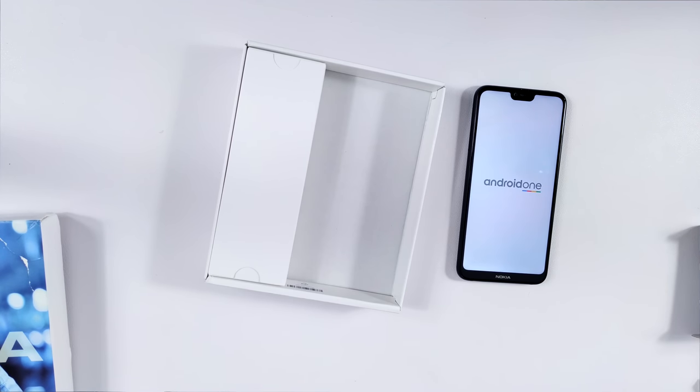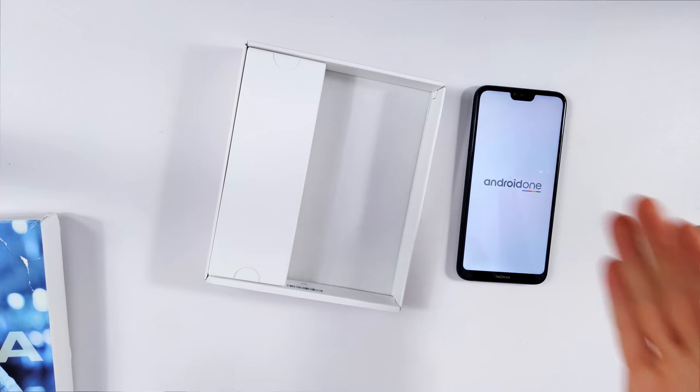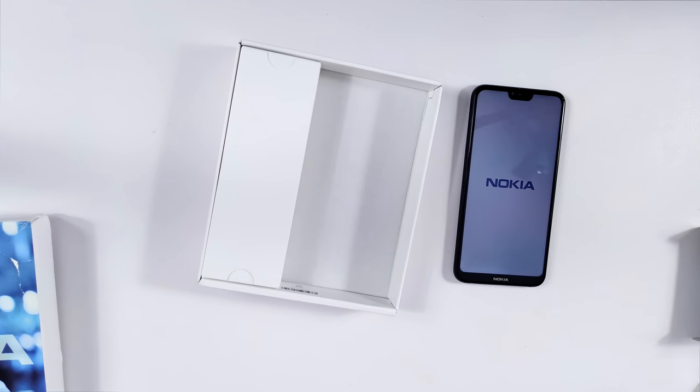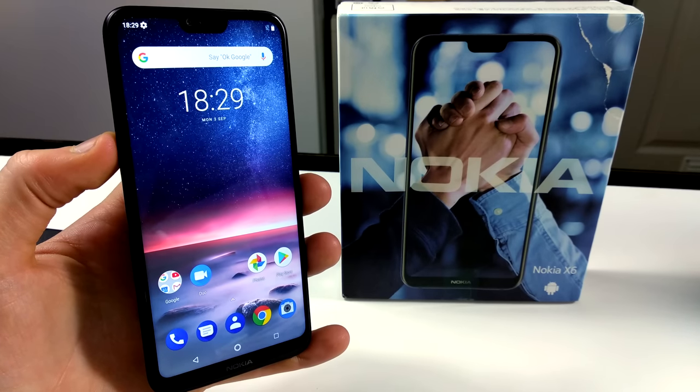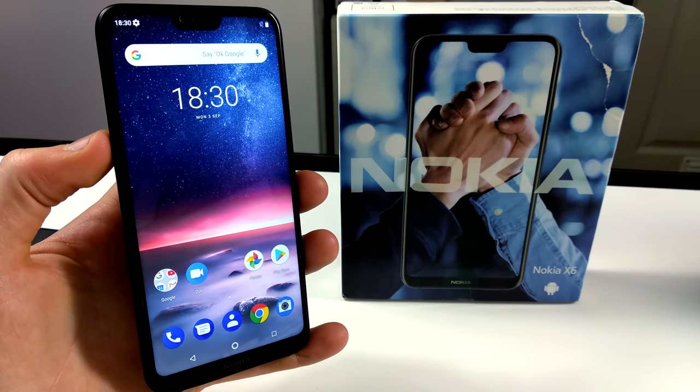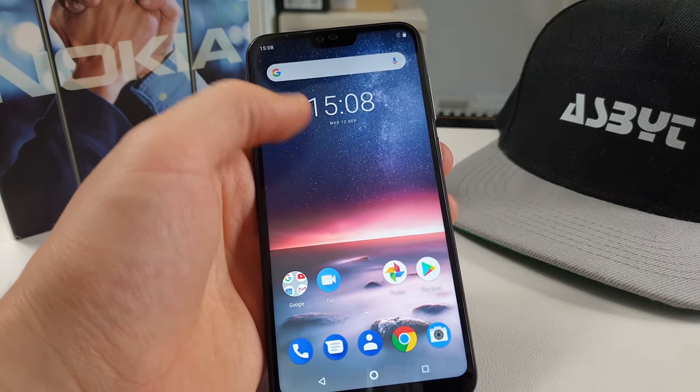Straight away — Android One. This is going to be a very popular phone, and I didn't even know it had Android One before I just turned it on. The Android One program is the same one that Xiaomi uses in the Mi A2. That brings back far too many memories. Nokia are a reputable brand, so if you're worried about buying a brand you've never heard of, this is probably going to be another great option for you because it is Android One.